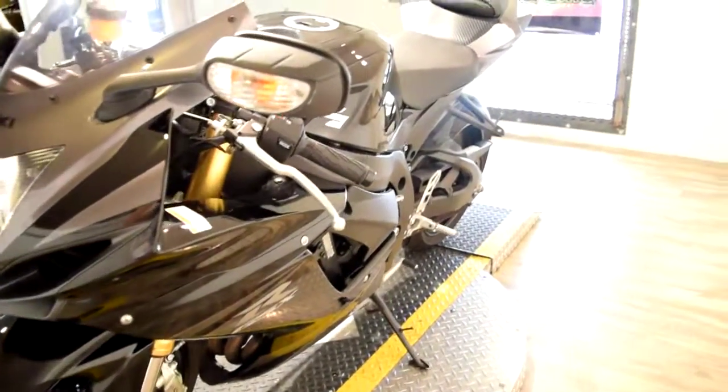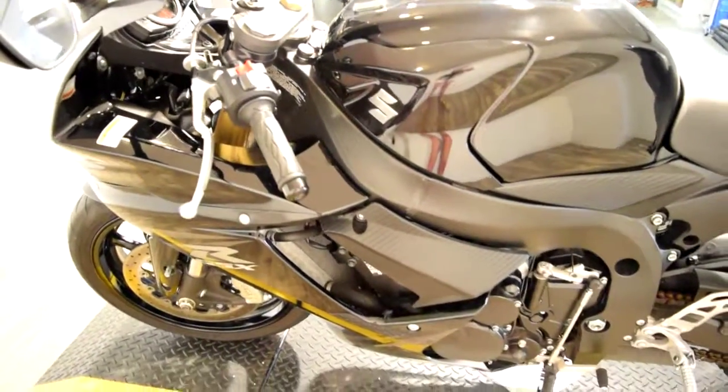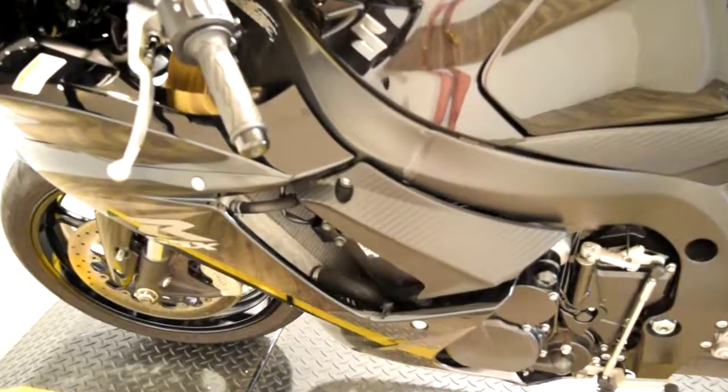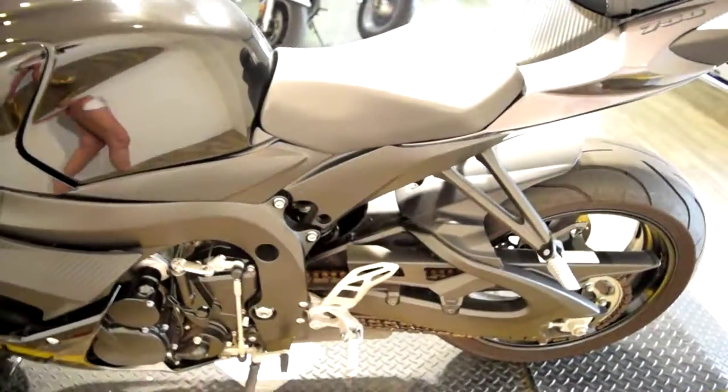We are in our busy riding season, so if this bike interests you call us right away. Get a head start on the financing application. Our number here is 847-526-0500.